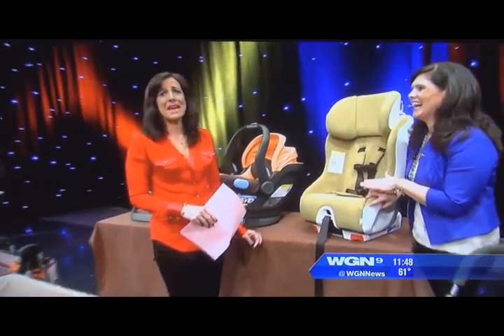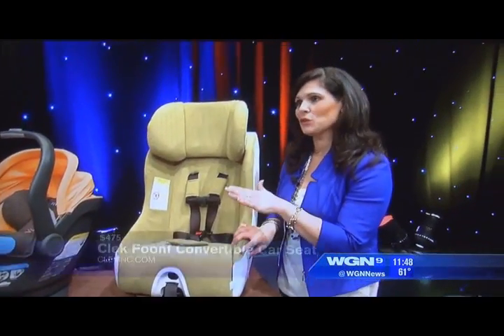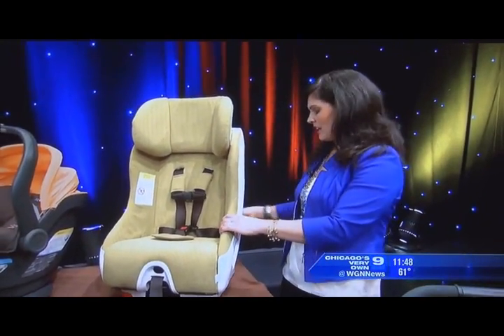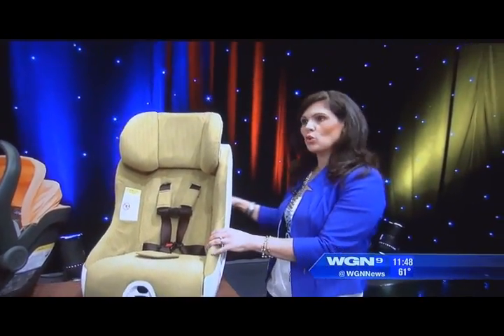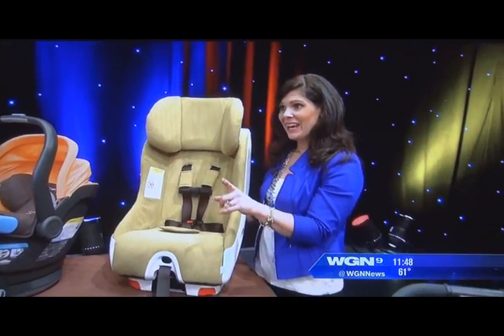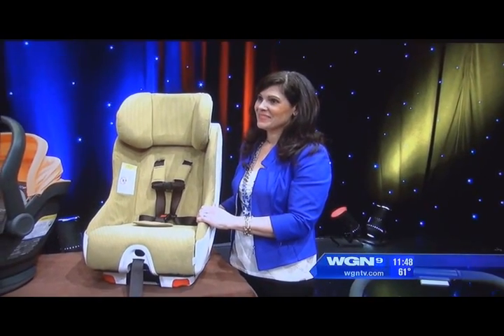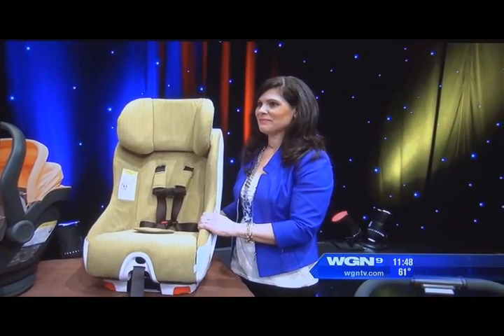This is the Clek Foonf — it's no joke. It has a React safety system, which means it has a crumple zone like a vehicle. There's an aluminum honeycomb in the back designed to crumple in a frontal collision, absorbing the energy instead of transferring it to your child. It accommodates 14 pounds up to 65 pounds and can be rear-facing up to 50 pounds — the highest on the market.